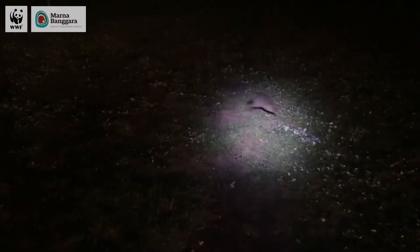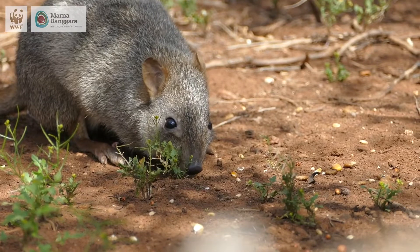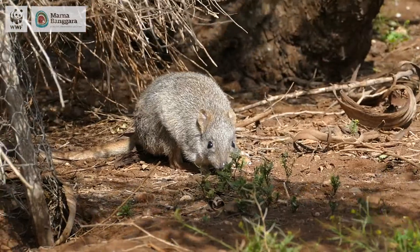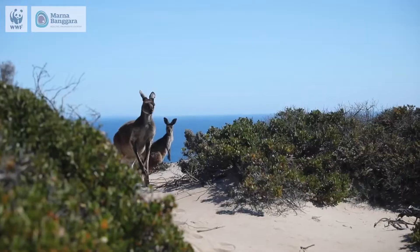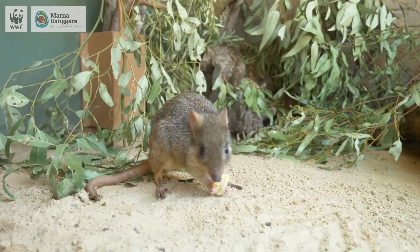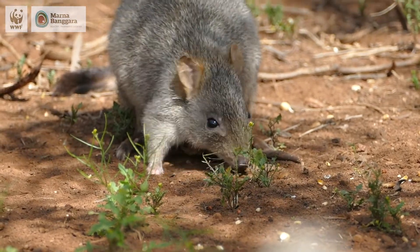Bettongs are not only critically endangered, but they have little jobs — they're little ecosystem engineers. By their introduction to the landscape, they will be facilitating growth and development to allow a suitable environment for other animals to live here in the future. It's really amazing — it's those little ones that do the hard work, creating the environment for larger animals to take cover and get sustenance from plants. From little things, big things grow, and I think that represents the bettongs too.